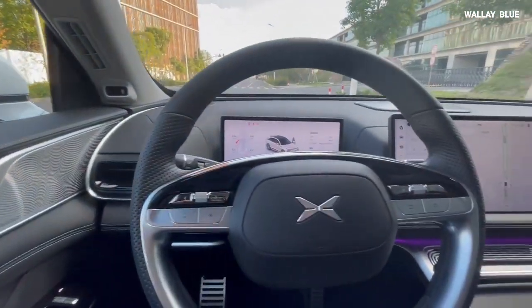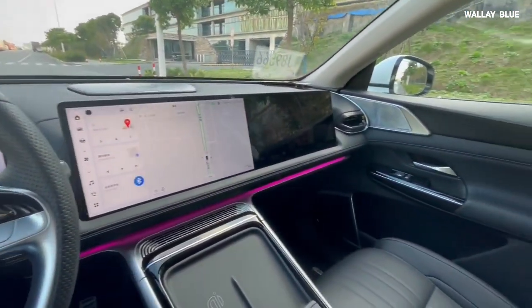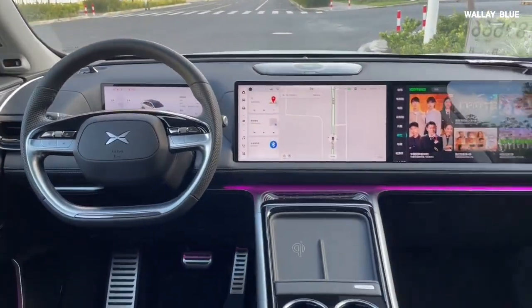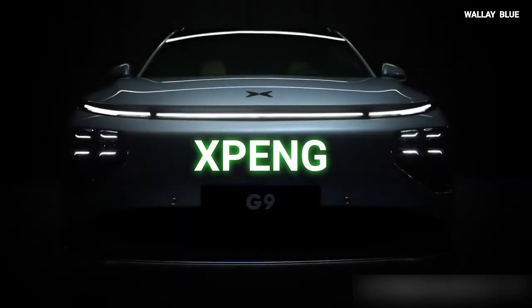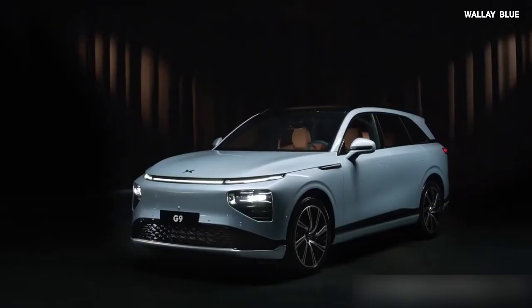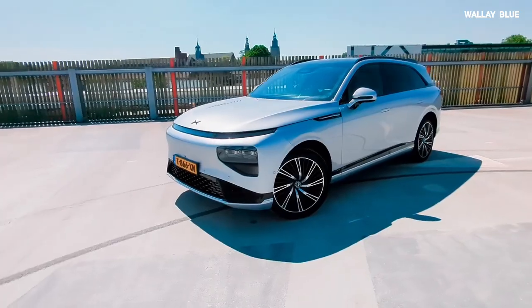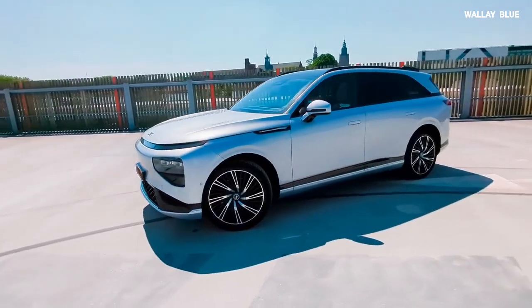Premium luxury vehicles are typically the flagship products of top legendary automakers, so it is surprising to see such a product from a new player in the automobile industry. However, Xpeng, a new automaker, has introduced a luxury car packed with cutting-edge technology, premium materials, and a distinct design, all at an affordable price.